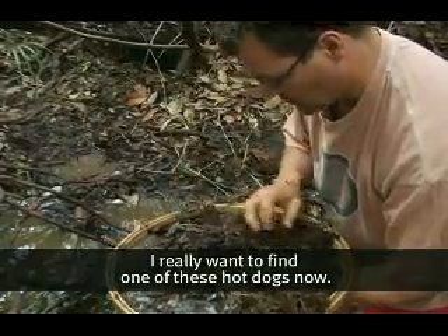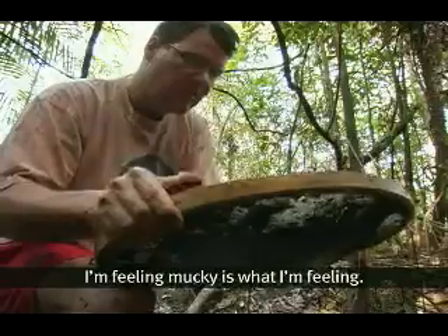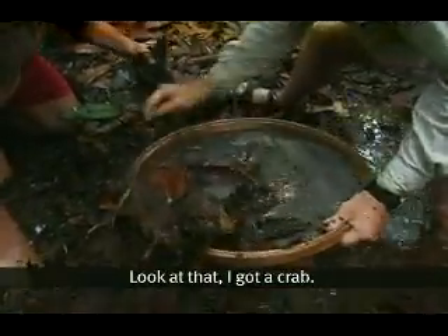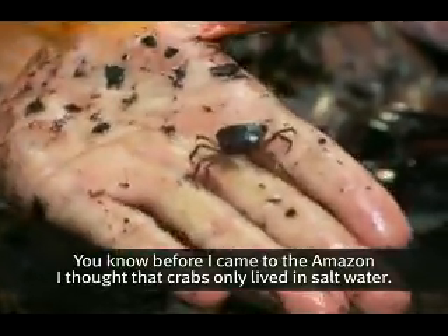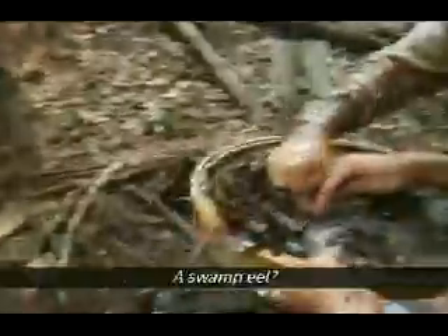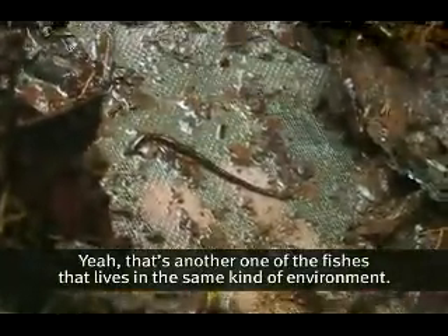I really want to find one of these hot dogs now. I'm feeling mucky. Got a crab. Before I came to the Amazon, I thought crabs lived in only salt water, and here's one that's in the bottom of the muck in the middle of the forest. That's a swamp eel — another one of the fishes that lives in the same kind of environment.